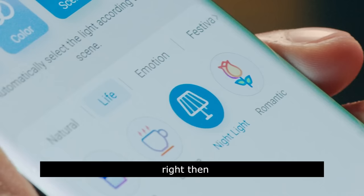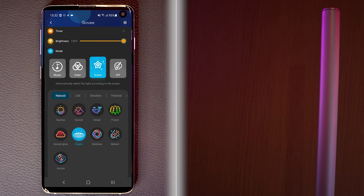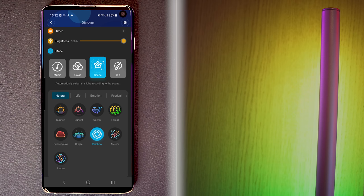The animations range from romantic, which is just pink, to this very cool firework animation, and everything in between. The rainbow effect is my clear favourite, and it's nice to see that Govee have recently added a smooth transition to this effect, so that you don't have to create it yourself manually in the DIY section.